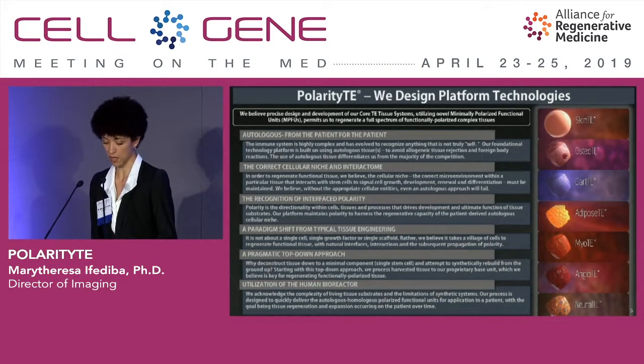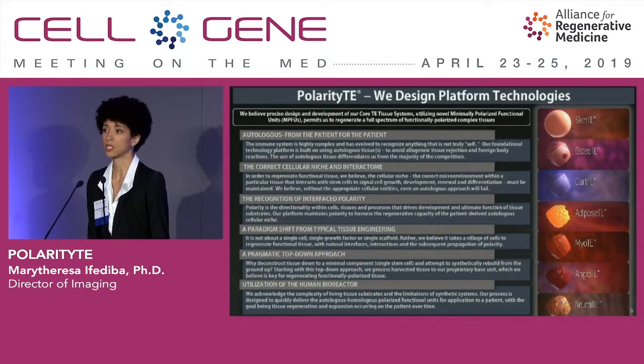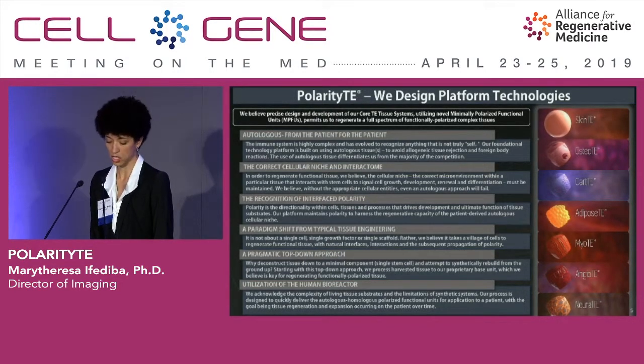PolarityTE's core platform technologies begin with the patient's own healthy tissues and harness the endogenous potential of the minimally polarized functional unit, or MPFU, in these tissues. The use of autologous tissue from the patient and for the patient avoids allogeneic tissue rejection and foreign body reactions that would complicate wound healing. The technology also focuses on maintaining the correct cellular niche and interactome of tissues, meaning that the tissues are being regenerated from their tissues of origin, so they're homologous.